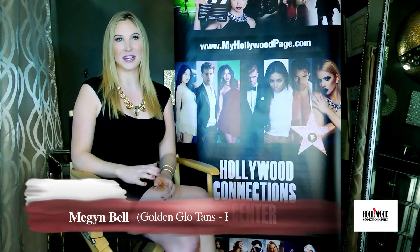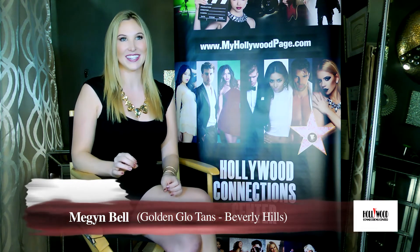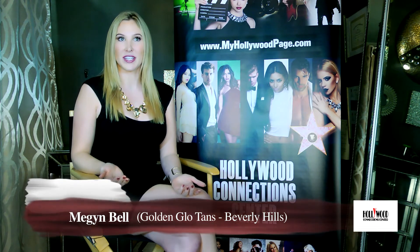One thing that a lot of people don't know about spray tanning is that you need to have healthy skin to begin with. This is vital in getting the perfect tan. How do you keep your skin healthy?